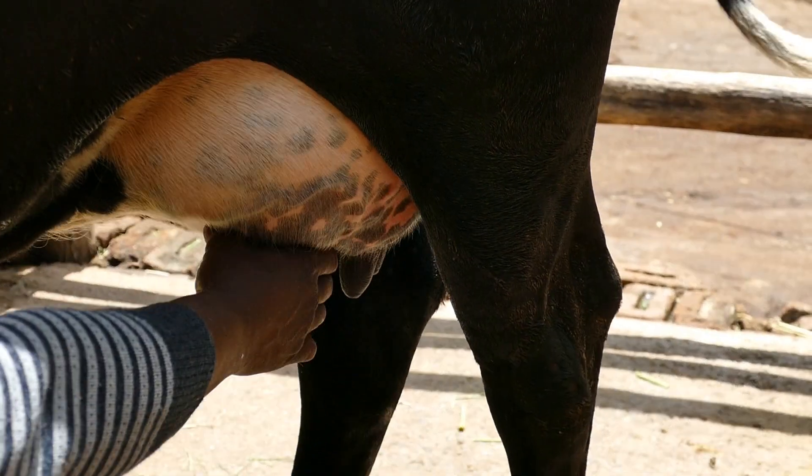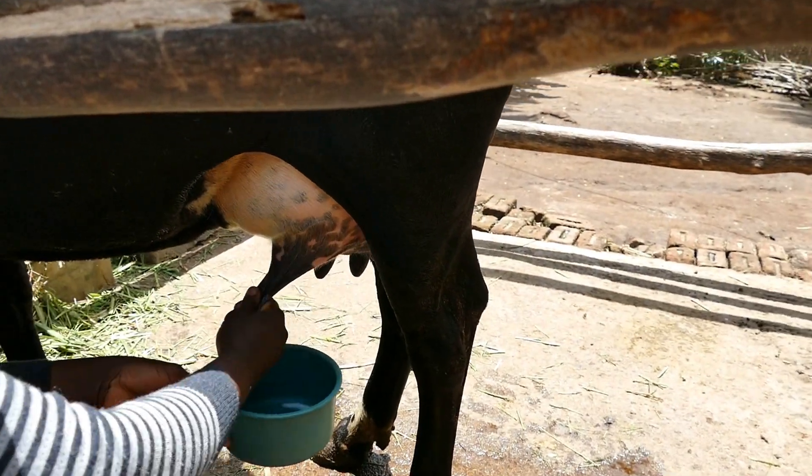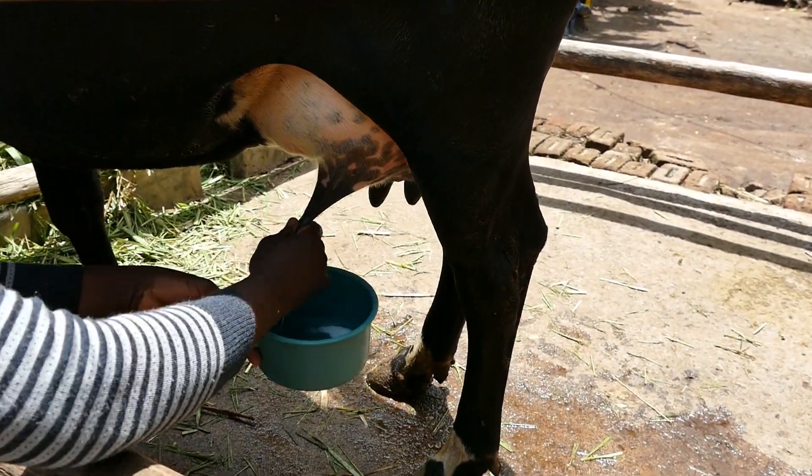Mastitis milk is very high in bacteria. Check the milk from each quarter before every milking. Mastitis milk must not be sold.